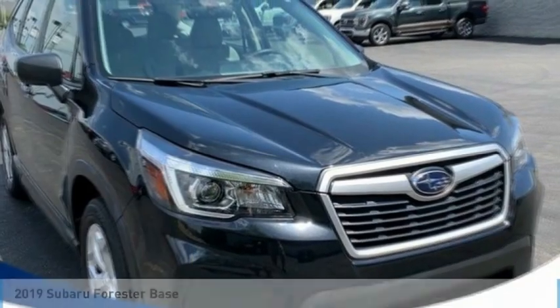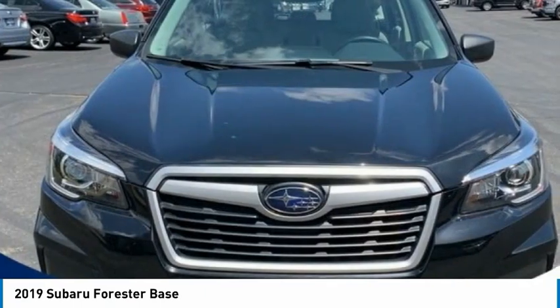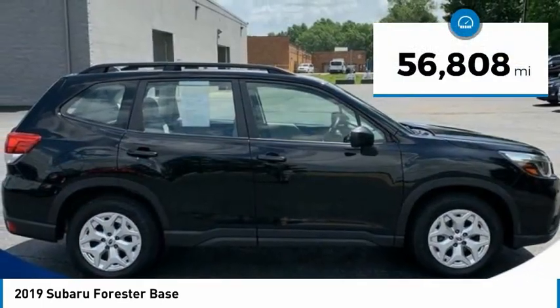Take a ride in the 2019 Forester. The Subaru Forester is a sensible, practical and affordable vehicle. It has an impressive, comfortable ride and handles well. This vehicle has less than 60,000 miles.